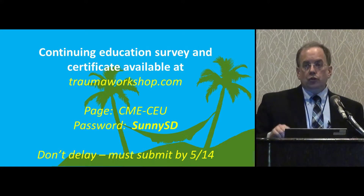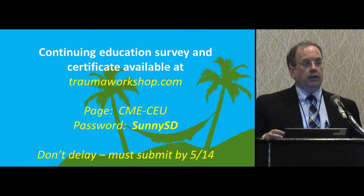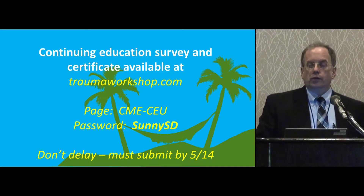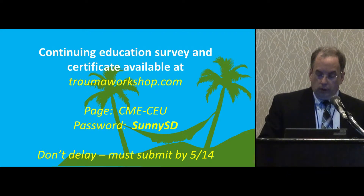It is time limited. You have to submit your CME request ideally within a week to 10 days. At that point, we have to cut it off and submit reports. So if you forget to submit, you will lose your opportunity. We will send you reminder emails, but don't forget. I recommend you do it today if you can.